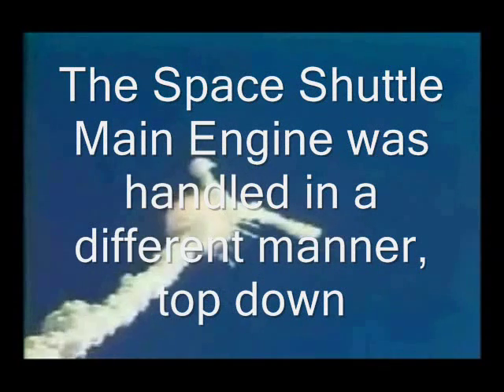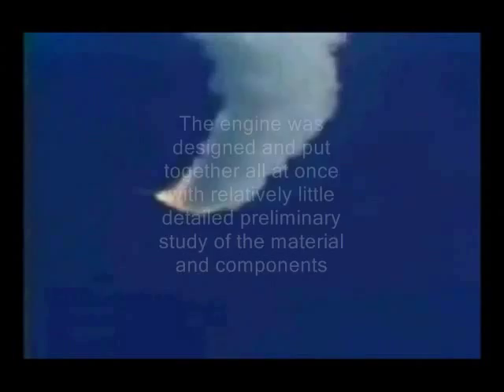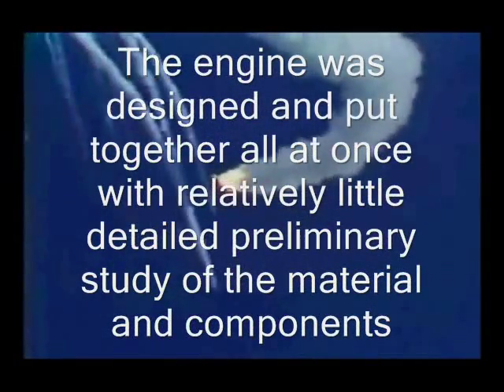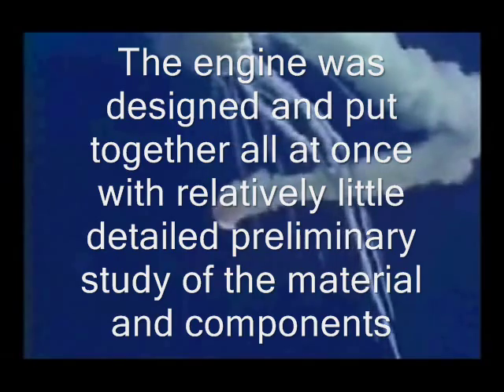The space shuttle main engine was handled in a different manner — top-down. The engine was designed and put together all at once with relatively little detailed preliminary study of the material and components.